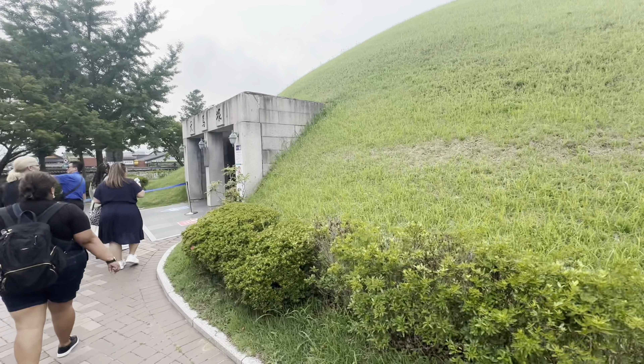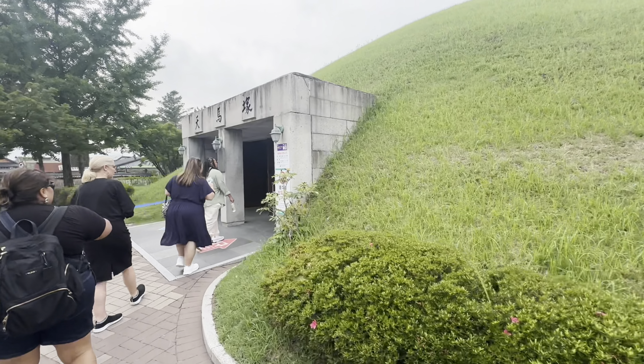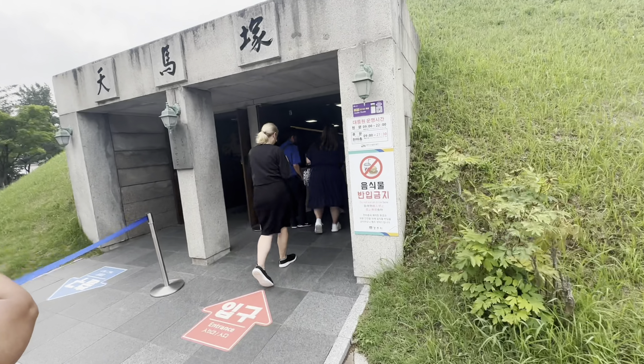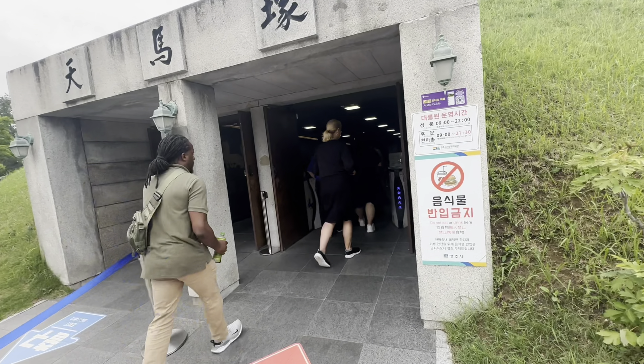Behind me, during the Shiloh Dynasty, is likely the burial site of an ancestor, likely of royalty. Oftentimes these are wonderful places to understand the history of a place. So during the Shiloh Dynasty, oftentimes royalty were buried in these mounds.